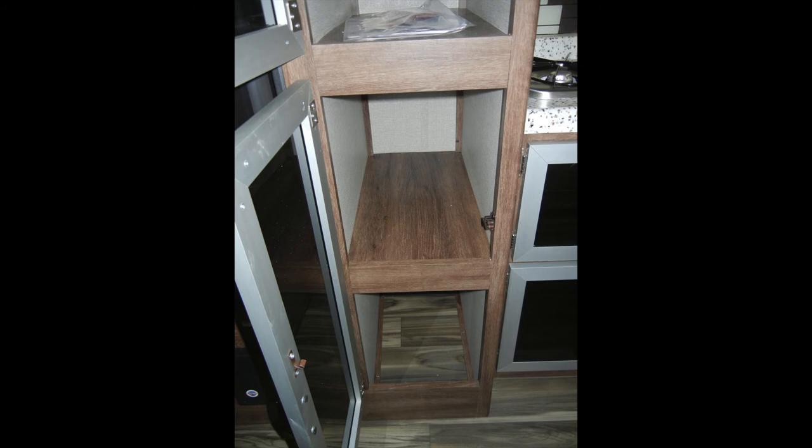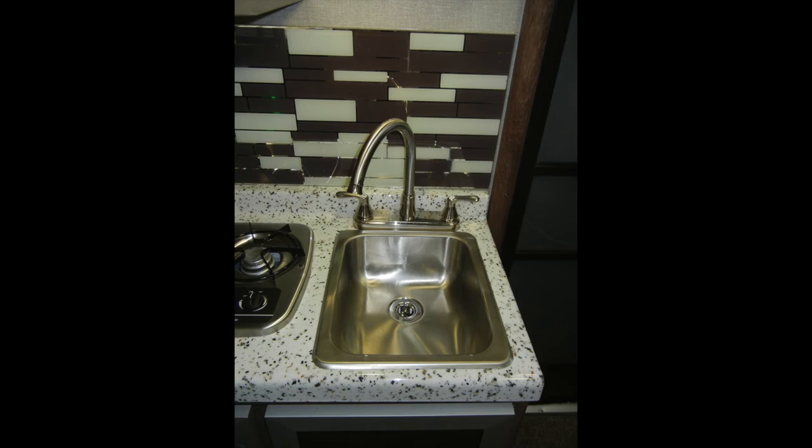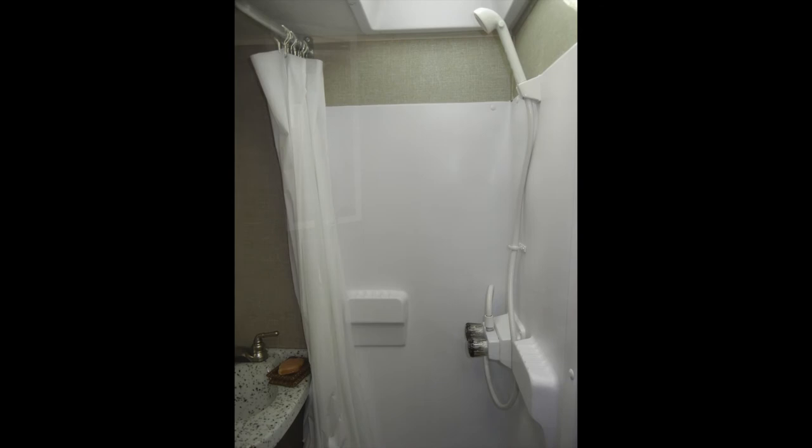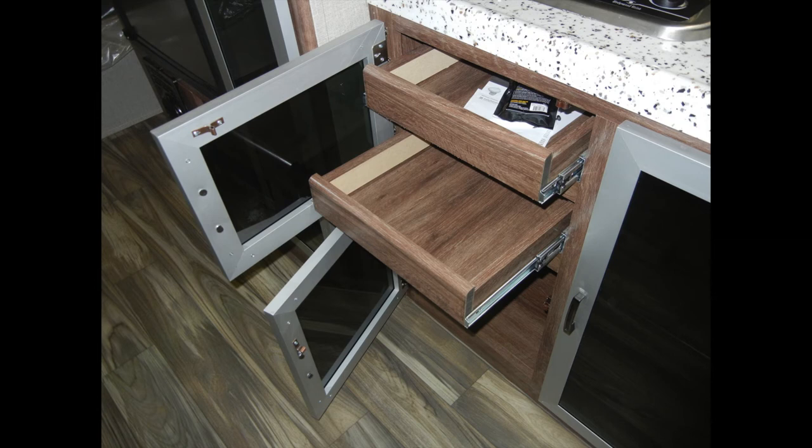The full-size rear bath in the Falcon GT23RB includes a foot-flush toilet, a corner shower, skylight, a sink vanity, and power vent. The kitchen also features a molded granite coat countertop with textured backsplash.